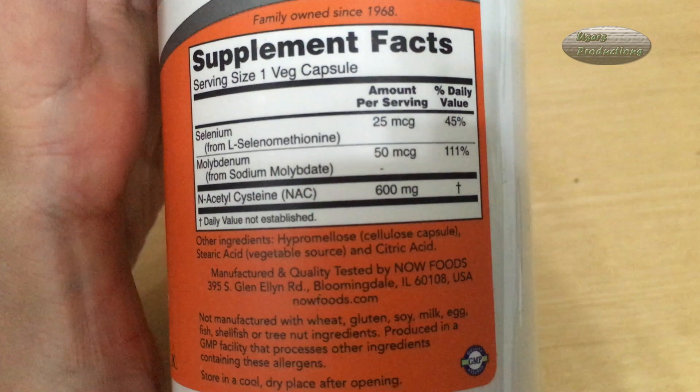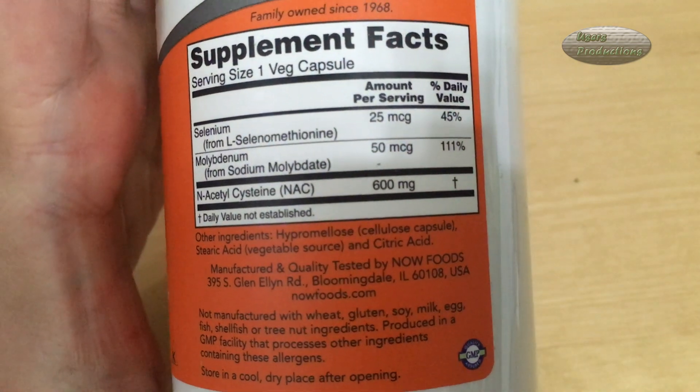Other ingredients: hypromellose cellulose capsule, stearic acid from vegetable source, and citric acid. Did not manufacture with wheat, gluten, soy, milk, egg, fish, shellfish, or tree nut ingredients. Produced in a GMP facility that processes other ingredients containing these allergens. Store in a cool, dry place after opening.